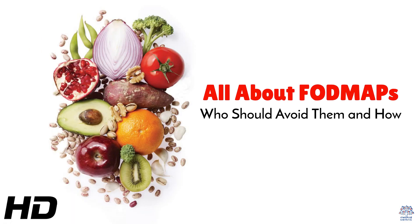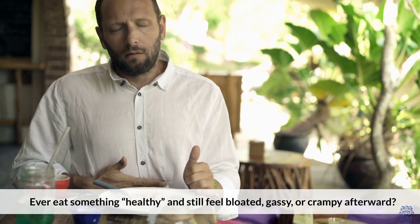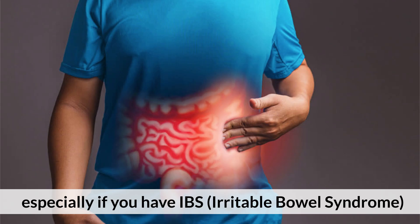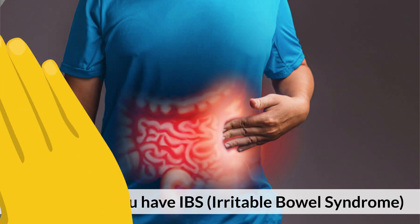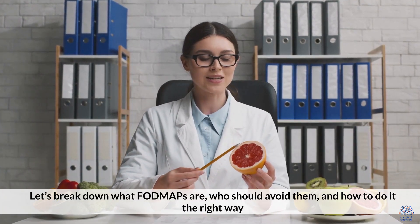Today's medical-centric topic is all about FODMAPs: who should avoid them and how. Ever eat something healthy and still feel bloated, gassy, and crampy afterward? You might be sensitive to FODMAPs, especially if you have IBS — irritable bowel syndrome. Let's break down what FODMAPs are, who should avoid them, and how to do it the right way.